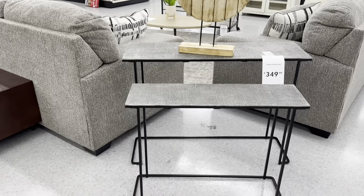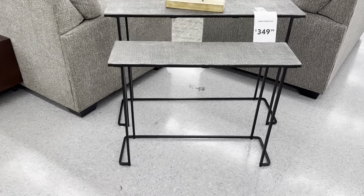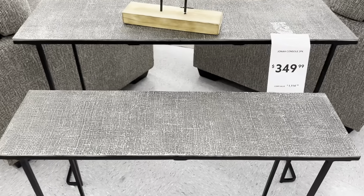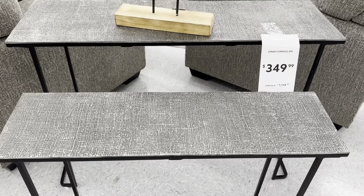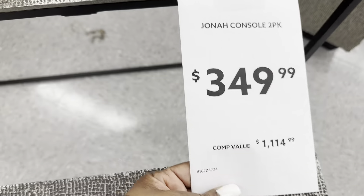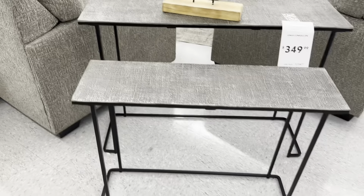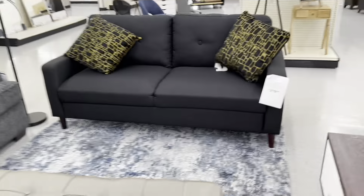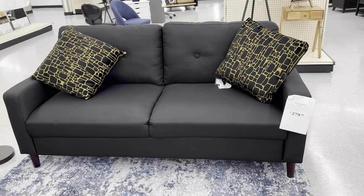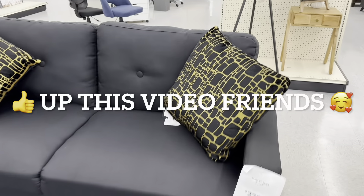Here we have the Jonah Console Two-Pack Tables for $350 — yes, a two-pack — compared to $1,115. Both tables are metal. And there may be a new piece: the Lunar Kids Sofa in black for $280.